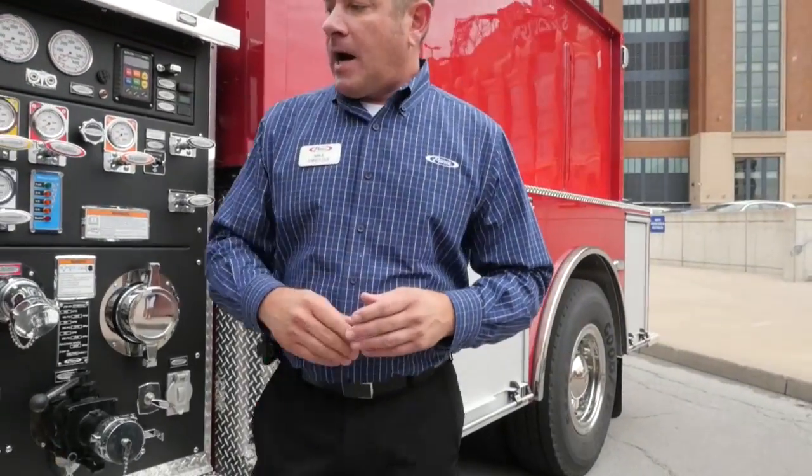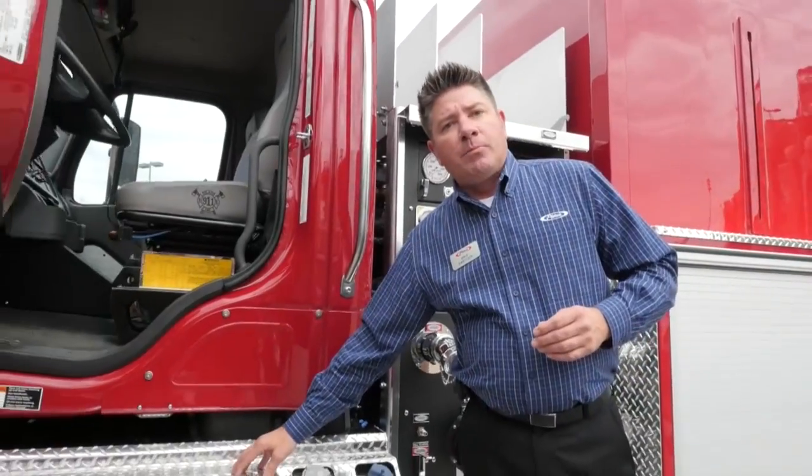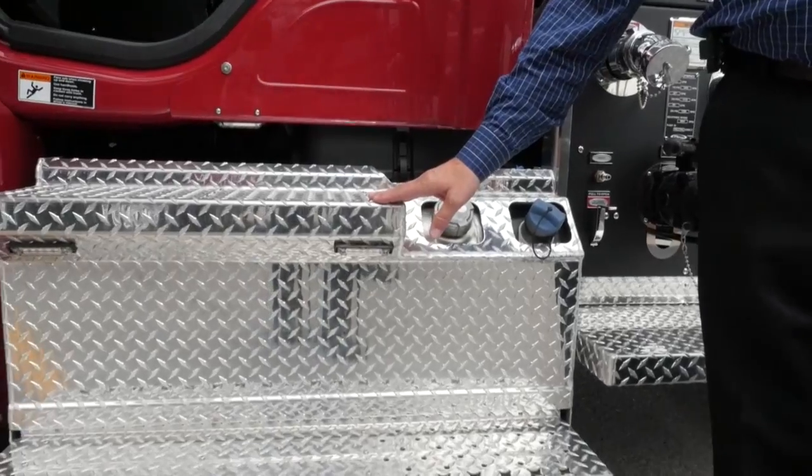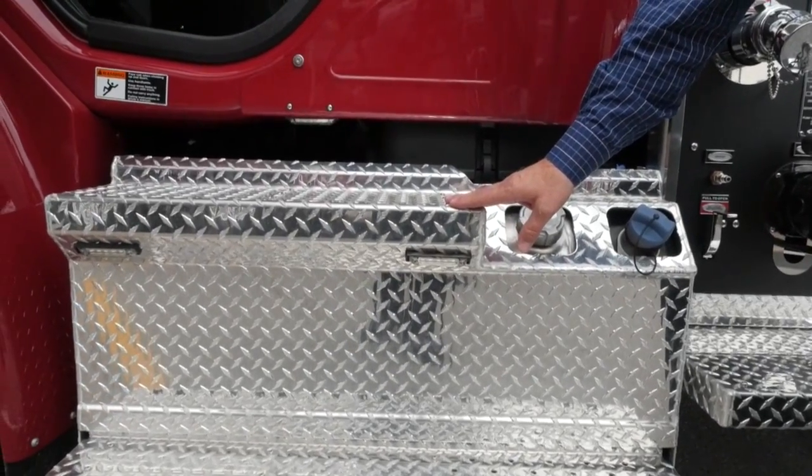You can also opt to add upgraded diamond plate cover steps, which have a more aggressive tread for severe weather conditions.